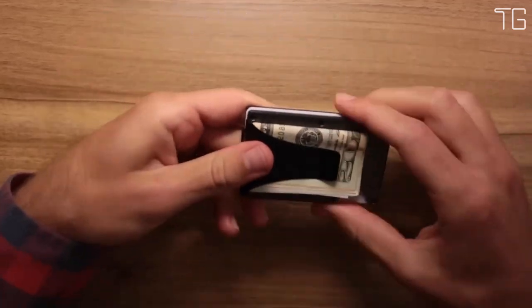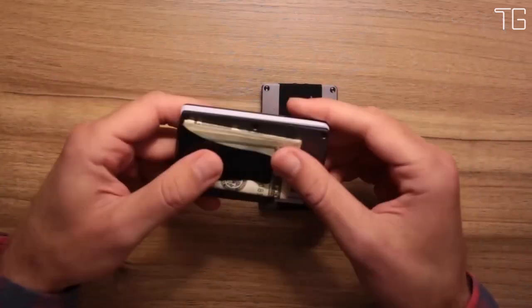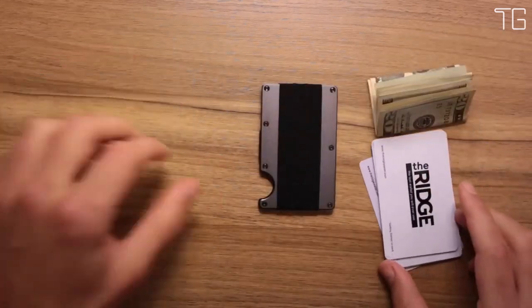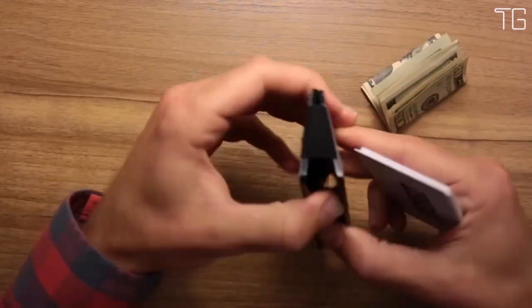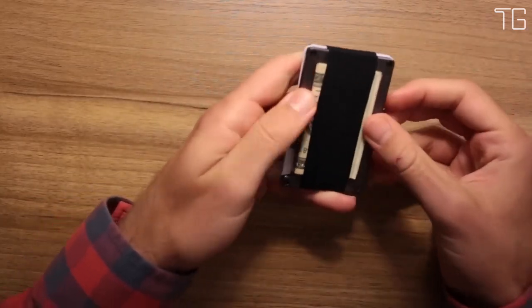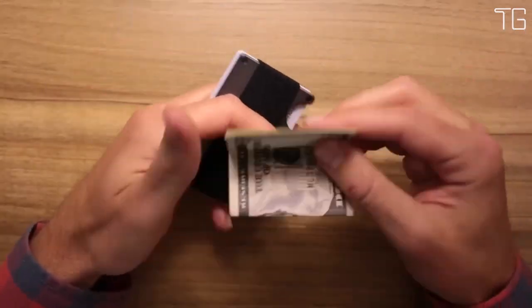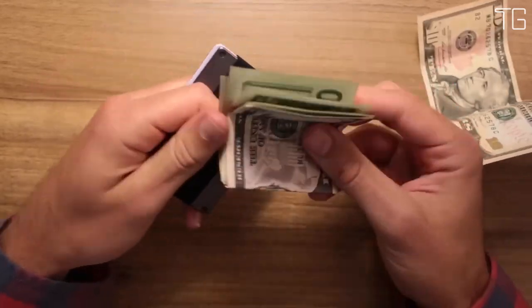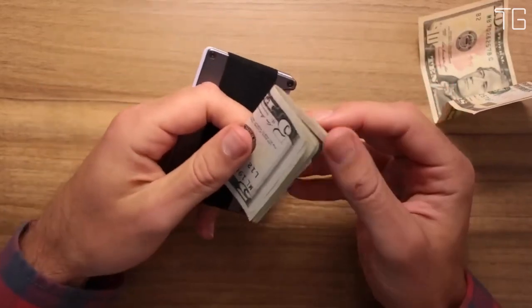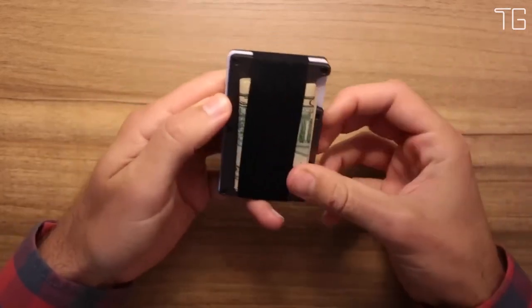The Ridge Wallet is engineered using military-grade materials known for their exceptional durability, backed by a lifetime guarantee. Should you ever encounter any issues, Ridge offers replacements for essential components such as elastic, screws, money clip, and cash strap plate. This guarantee ensures that each purchase of the Ridge isn't just a transaction — it's the start of a long-lasting relationship with your wallet.